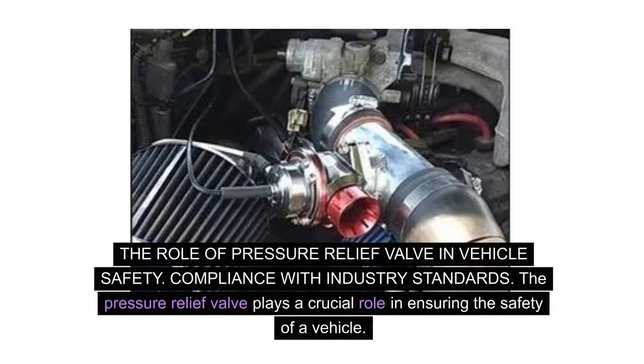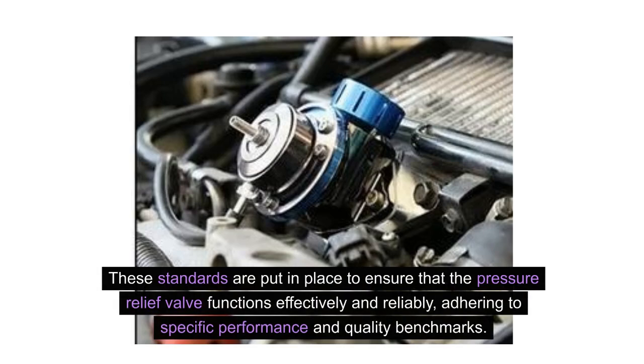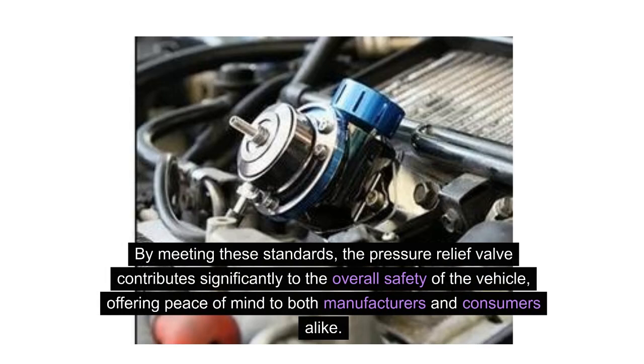The role of pressure relief valves in vehicle safety. Compliance with industry standards. The pressure relief valve plays a crucial role in ensuring the safety of a vehicle. It is designed to comply with stringent industry standards, providing a fail-safe mechanism to prevent over-pressurization in various vehicle systems. These standards are put in place to ensure that the pressure relief valve functions effectively and reliably, adhering to specific performance and quality benchmarks. By meeting these standards, the pressure relief valve contributes significantly to the overall safety of the vehicle, offering peace of mind to both manufacturers and consumers alike.